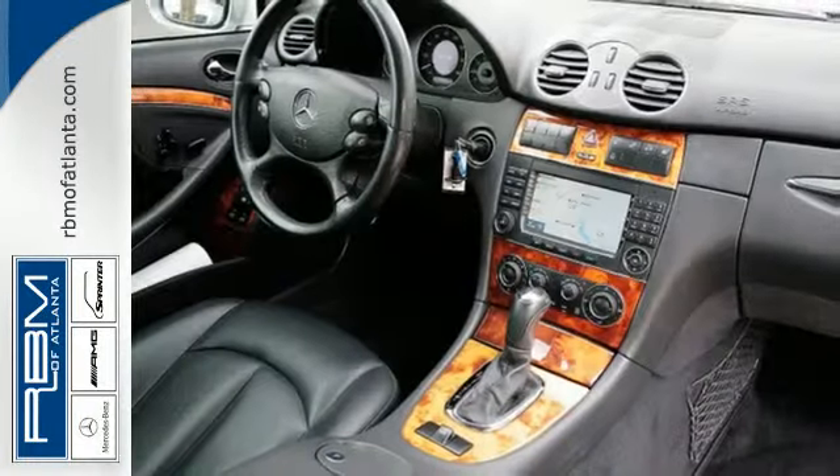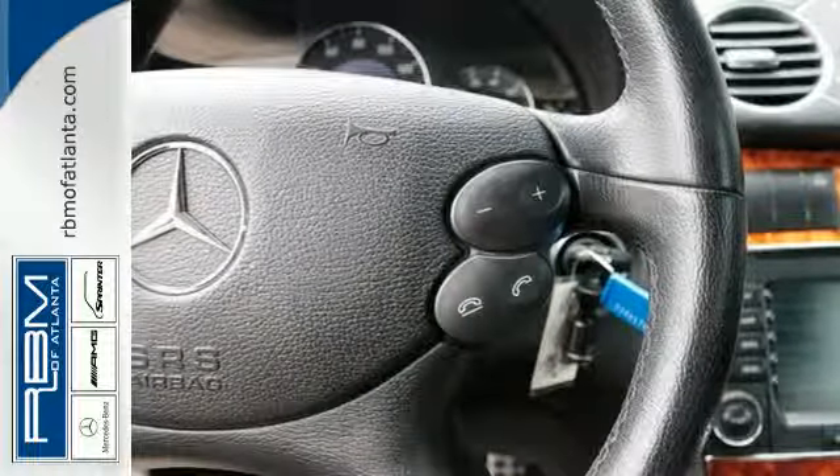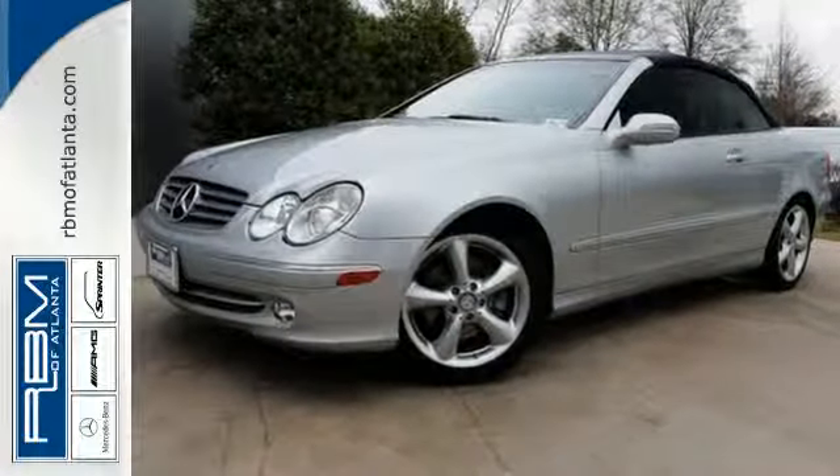The CLK Class, with its brilliant performance and unsurpassed luxury, is just one more reason why Mercedes has always been the hallmark of automotive excellence.